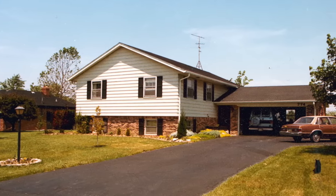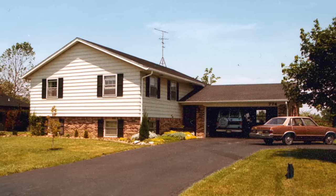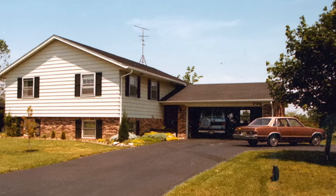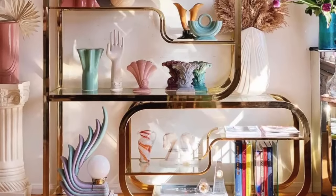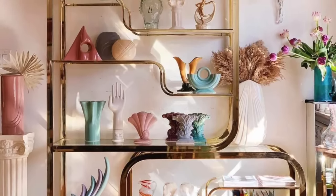Not many things can transport you back to the 1980s quite like thinking about the home you lived in during that decade. Some of the things are classic 80s, while others are more subtle, but all of these home features remind us of our past, especially with so many of them gone forever.